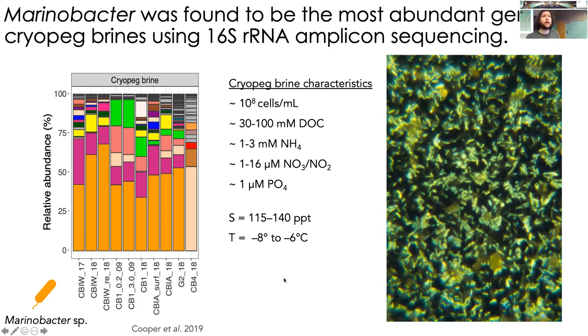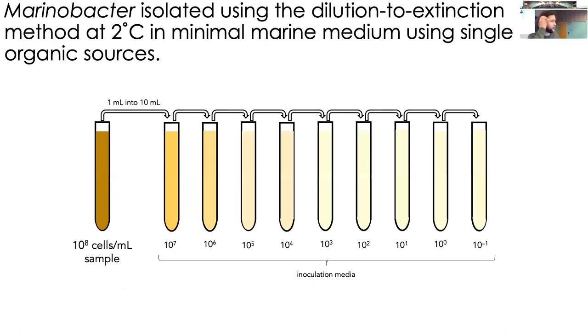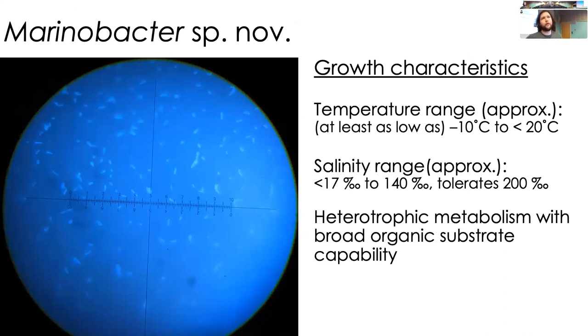This is an amazing amount of life growing in these brines. I want to know more about why they're thriving and how we can observe life in extreme settings analogous to Mars. In the laboratory, I isolated Marinovacter via a serial dilution method. I was able to isolate a novel species of Marinovacter from the cryopeg brines. We found this species can grow from temperatures as low as negative 10 degrees up to about 20 degrees Celsius, at salinities of 17 to 140 parts per thousand — growing at in-situ conditions and tolerating much higher salinities. They are heterotrophic bacteria: they consume organics and respire CO2.